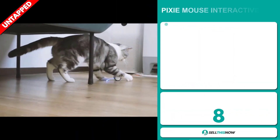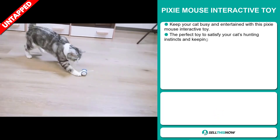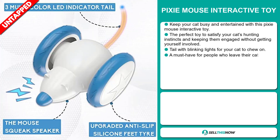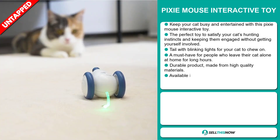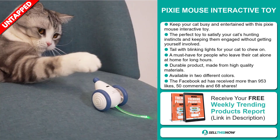Our next product is the Pixie Mouse Interactive Toy. Keep your cat busy and entertained with this Pixie Mouse Interactive Toy. It's the perfect toy to satisfy your cat's hunting instincts and keep them engaged without getting yourself involved. It's a tail with blinking lights for your cat to chew on, and it's a must-have for people who leave their cat alone at home for long hours. It's a durable product made from high-quality materials and it's available in two different colors.